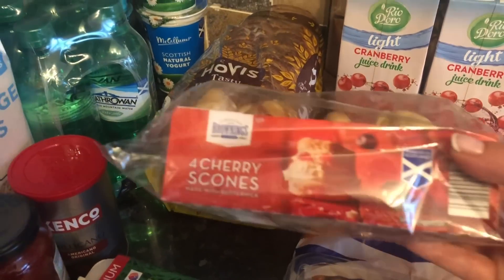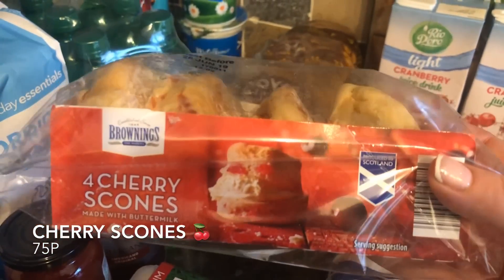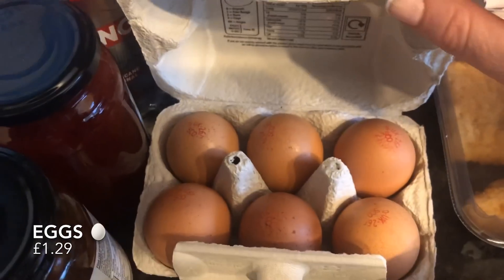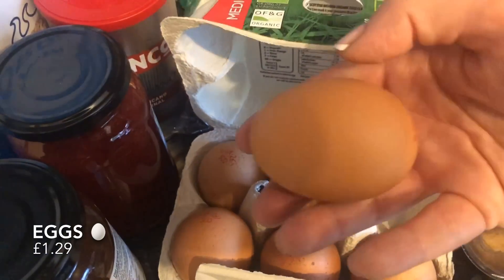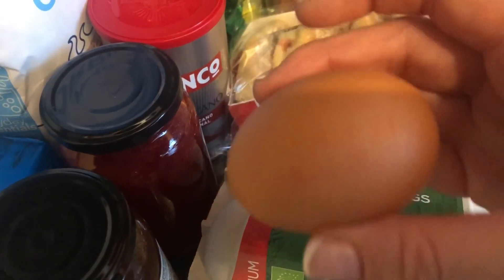I picked up these wee cherry scones because I thought they looked lovely. I usually make my own scones, but I'm not going to have a great deal of time this week for baking — other than the fern cake — so I picked these up. And some eggs; these were requested. I don't like eggs myself. These are just medium organic — I think they might be free range. It was Mr. What's for Tea that picked these up.